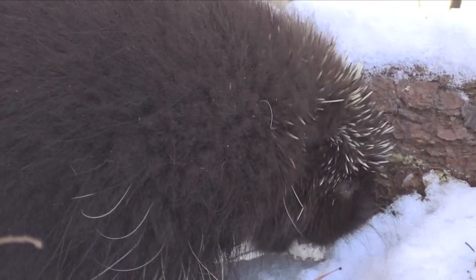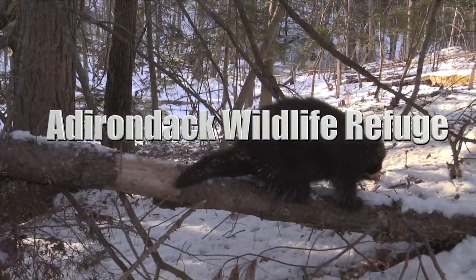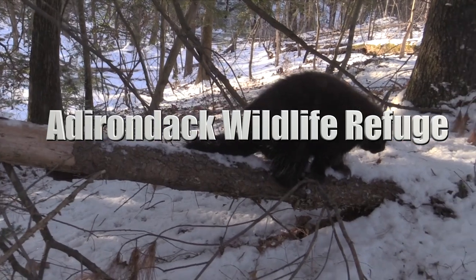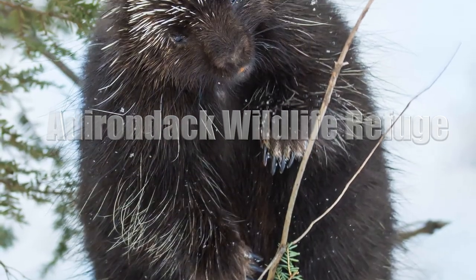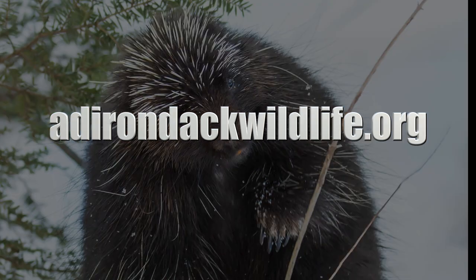Porcupines are truly an incredible species. To learn more about the American porcupine and many other incredible species, visit us at the Adirondack Wildlife Refuge in Wilmington, New York. I'm Mark Frazier, and I'll see you again very soon.